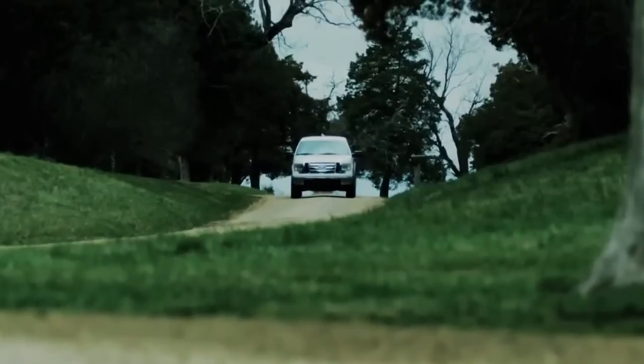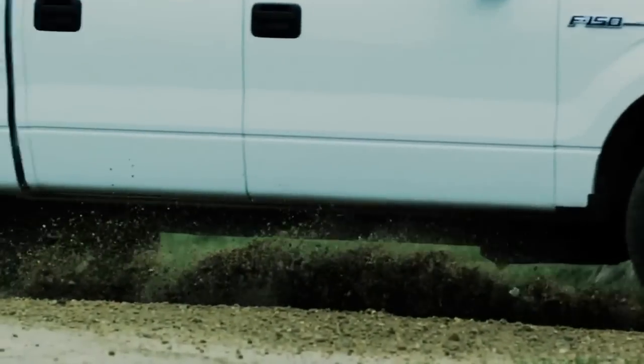And with the Rugged Terrain TA rounding out the light truck line, there's a BFGoodrich tire in almost every size, for nearly every application. It's the easiest upgrade you can make to add performance and versatility to your ride.